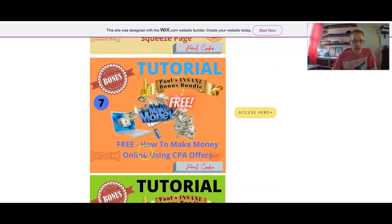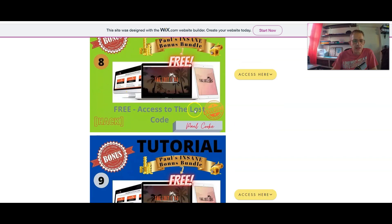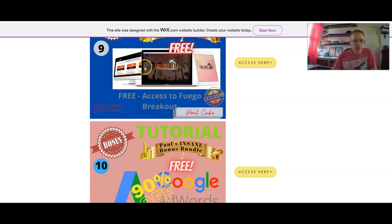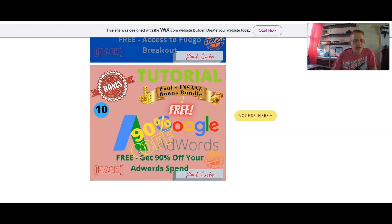Bonus number seven is how to make money online using CPA offers. Bonus number eight is access to the Loss Code. Bonus number nine is access to Fuego Breakout, another traffic app.